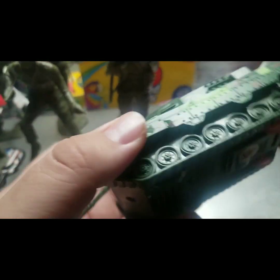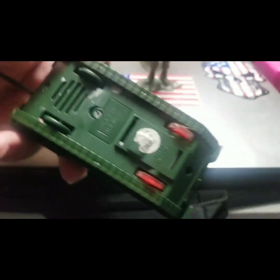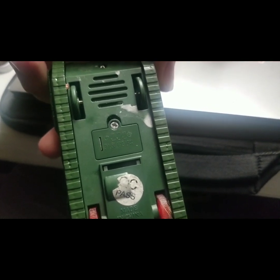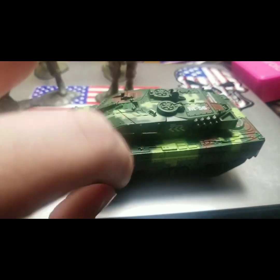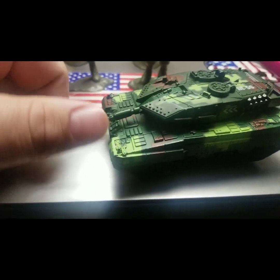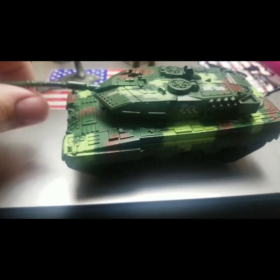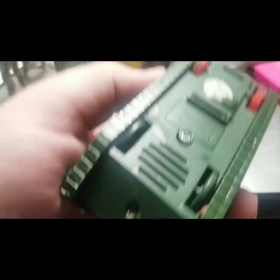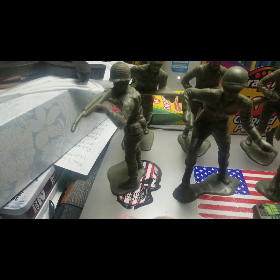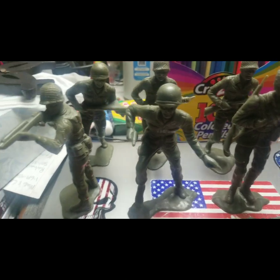Then we have the tank, which is a really interesting find — I've never seen one like this before. It's made of metal, the barrel is a little bit bent, but I can use it for one of my nations. It's a pretty cool find. The tank was about four dollars fifty, and the soldiers cost about five dollars.